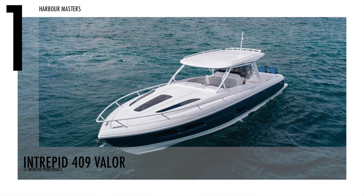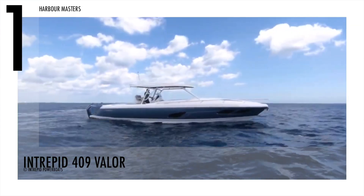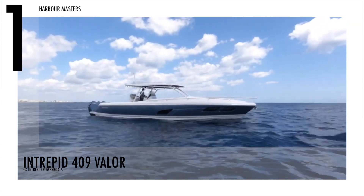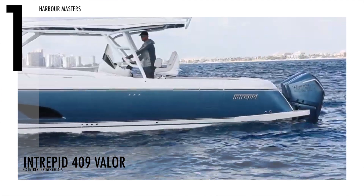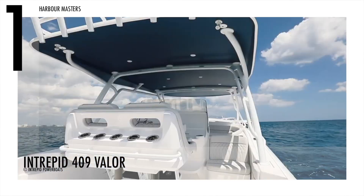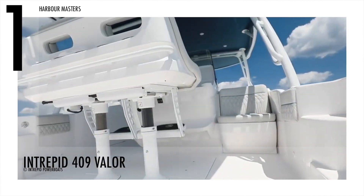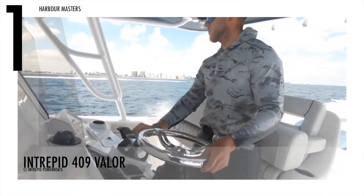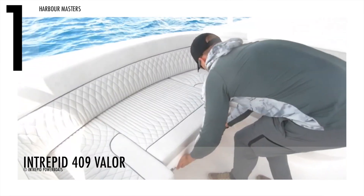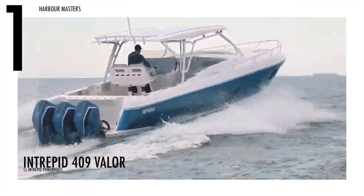Finally, the number one pick is the sleek and stylish Intrepid 409 Vela. Intrepid produced this model since 2020. This watercraft is 40 feet long, while its beam is 11 feet and 1 inch. The luxurious 409 Vela has a fuel capacity of 438 gallons or 1,658 liters. Custom-designed and handcrafted, at least eight passengers can feel the ultimate boating experience.